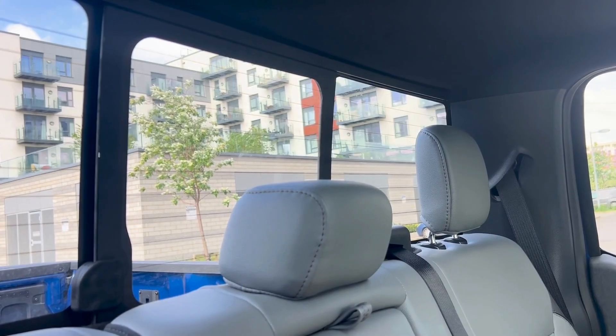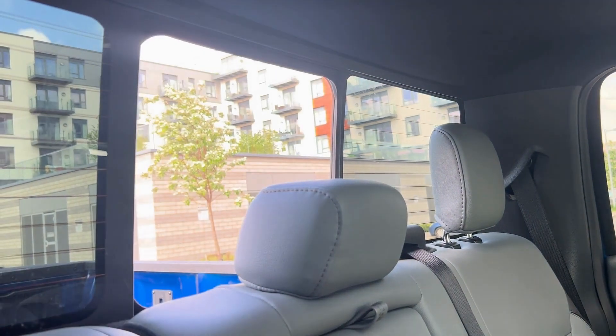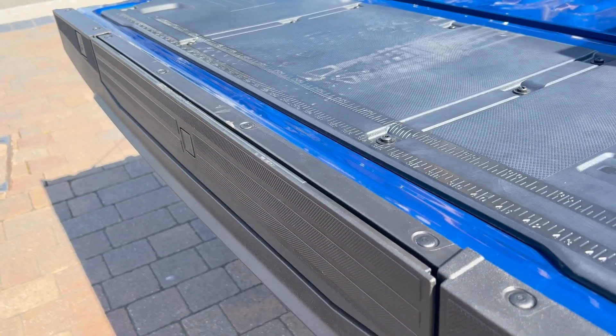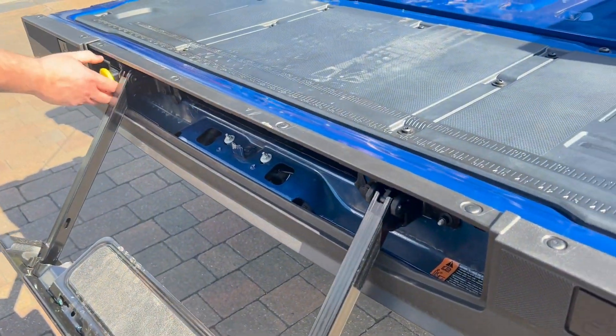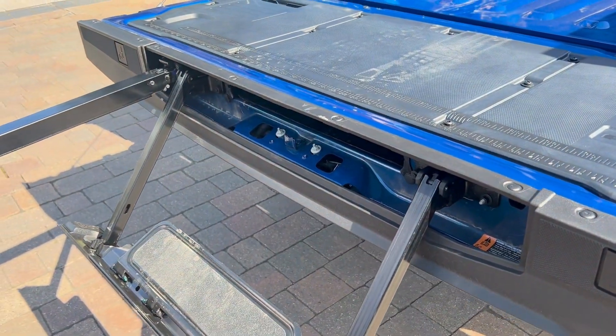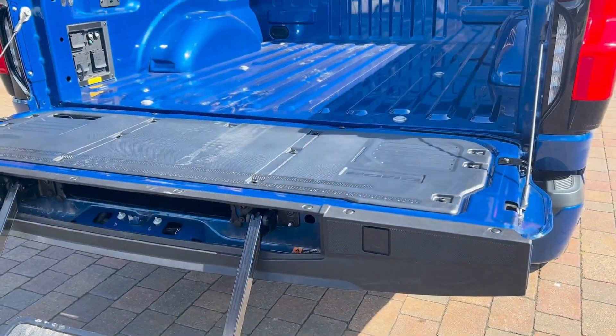Behind the headrest of the middle rear seat is a small window that can be opened from the front for extra ventilation. Access to the large flatbed area is made easy with a carefully concealed pull-out step at the rear, complete with a support bar, making loading and unloading the large space much easier.